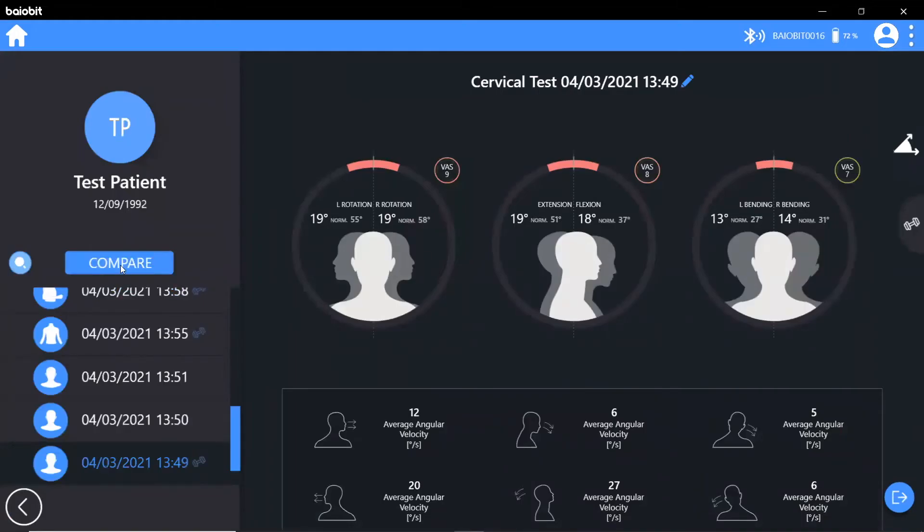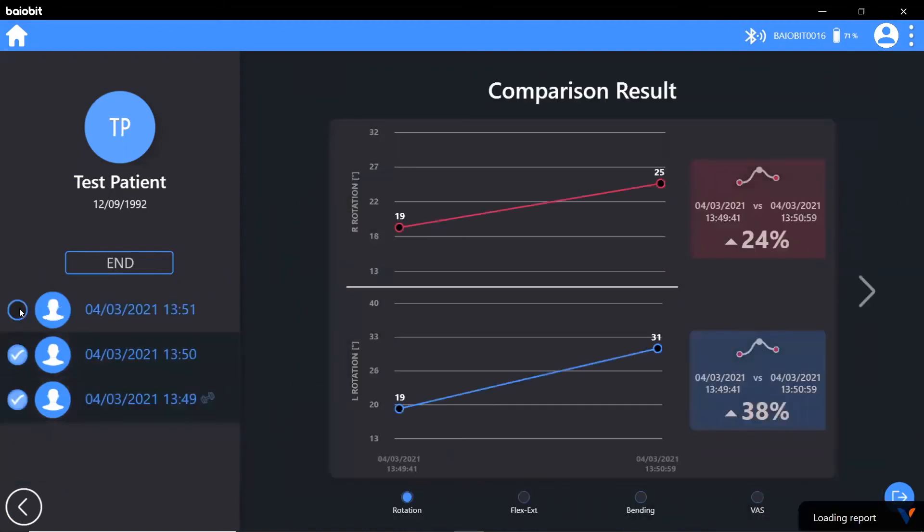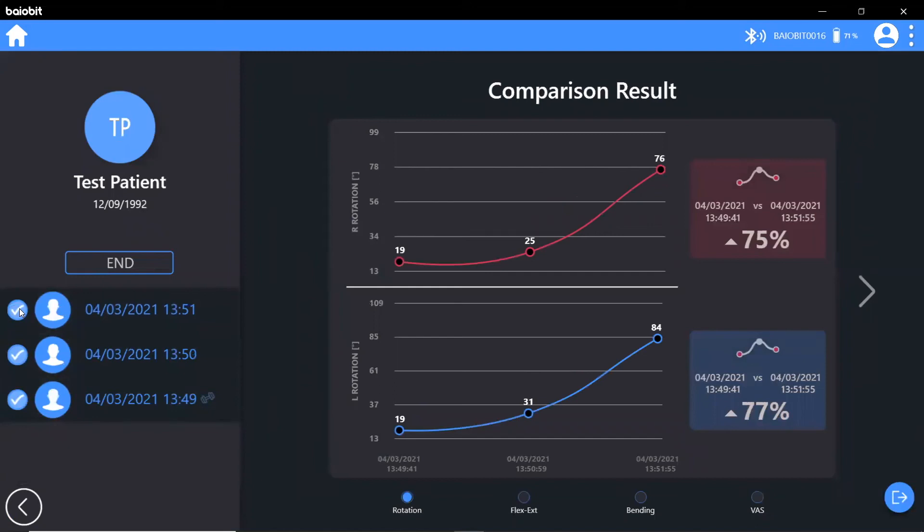Outcome measures are invaluable in clinical practice, and the Biobit compare feature allows you to retest and objectively track all changes over time in clear visual graphs. Whether it be increased cervical range of motion following rehabilitation for whiplash, enhanced pelvic alignment post-treatment or improved jump height following a strength and conditioning program, patients love to see their progress.